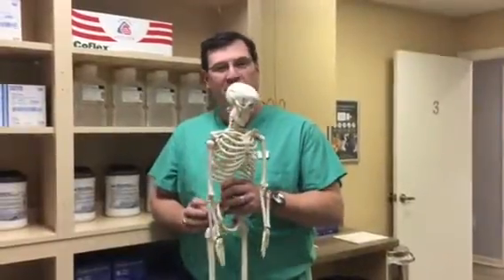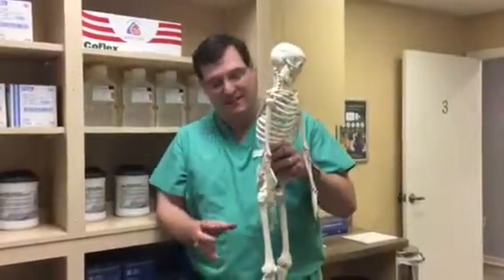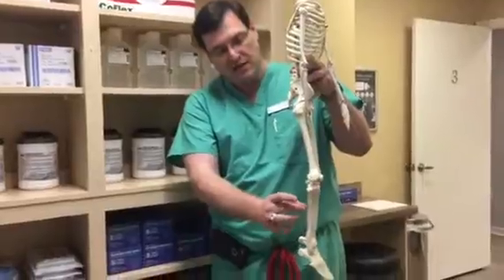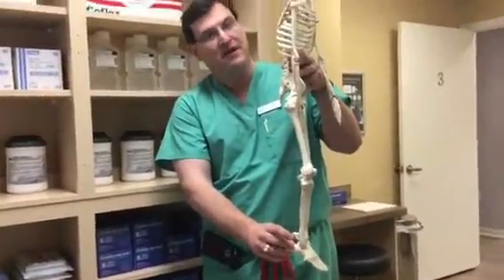Today I wanted to talk about Achilles tendonitis. The Achilles tendon originates from the back of your leg from what we call the gastrocnemius muscle, and comes down and attaches to the back of your heel.